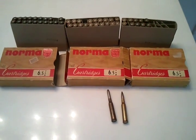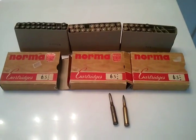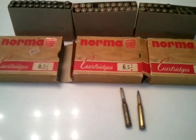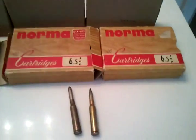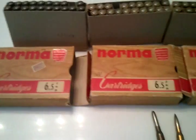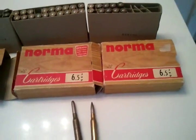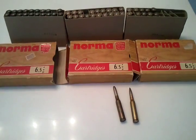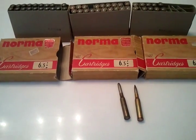I'm really excited about this find that I was able to acquire yesterday. Obviously it's Norma ammo and as you can tell it's pretty old. Look what it is — 6.5 Jap on all three boxes. It's two whole boxes and then half another, so it's 50 total rounds, and I paid $40 for the whole lot.